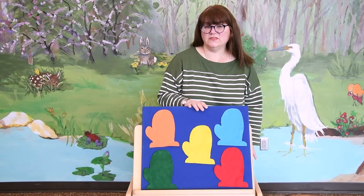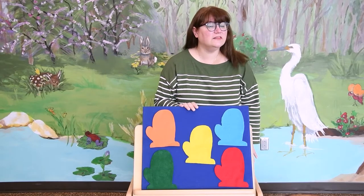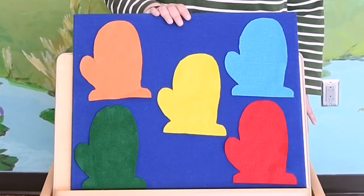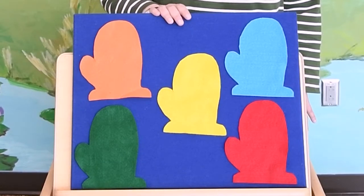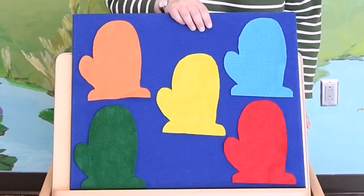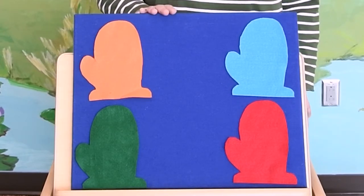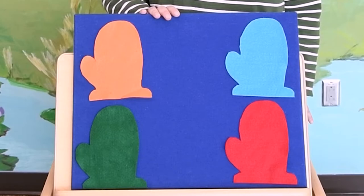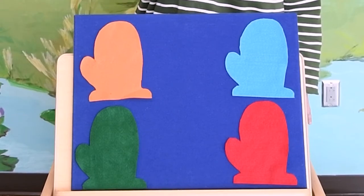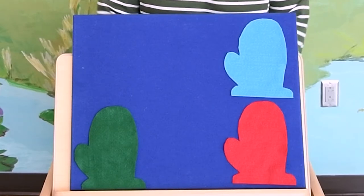Now, friends, one of these mittens has got a secret — it's hiding a snowball. Can you help me find the snowball? Snowball, snowball, cold and round. Behind which mitten are you found? Are you behind the yellow mitten? Let's see — no snowball. Snowball, snowball, cold and round. Behind which mitten are you found? Are you behind the orange mitten? No, no snowball.